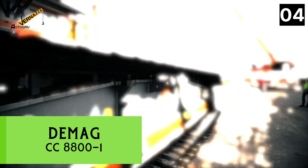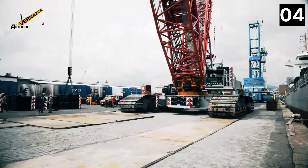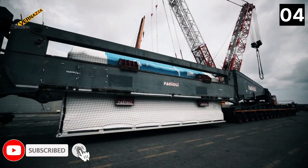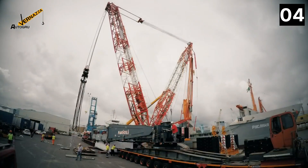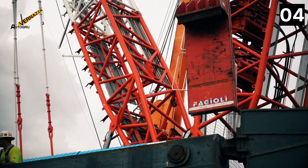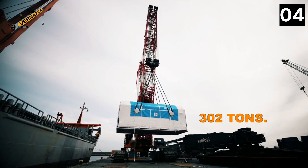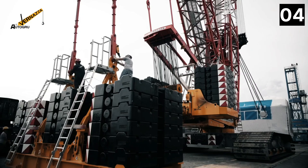Number 4: Demag CC 8801. It is a German-made lattice boom crawler crane that can be used to install petrochemical plants, power plants, or wind turbines. Its primary boom has a height of 511 feet and can be extended to 787 feet by adding an extension. It has two diesel engines providing a total of 1,046 horsepower and 1,814 foot-pounds of torque.